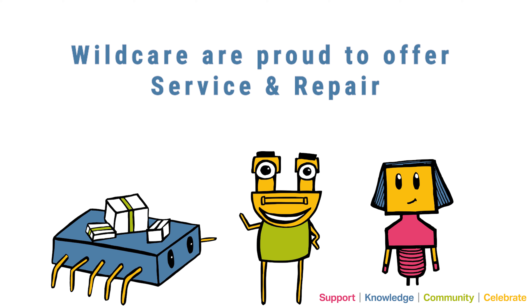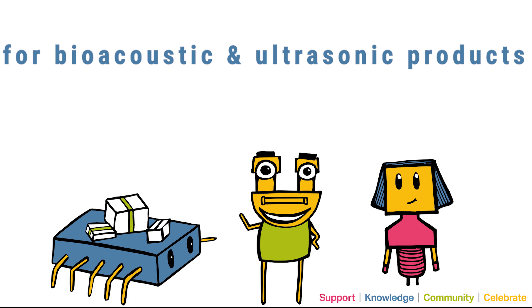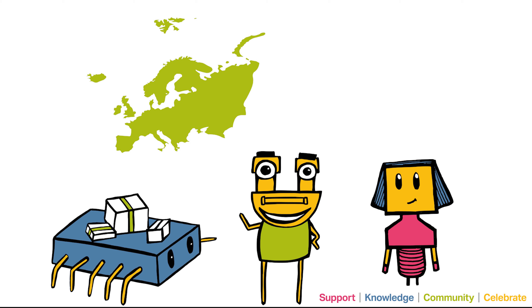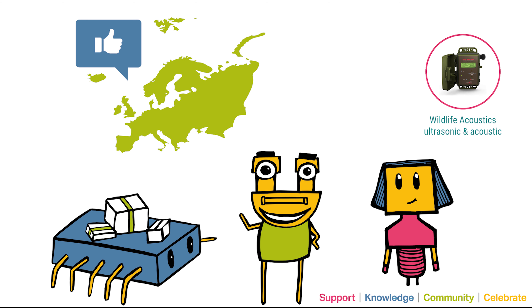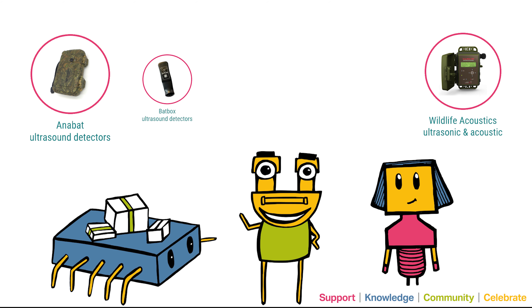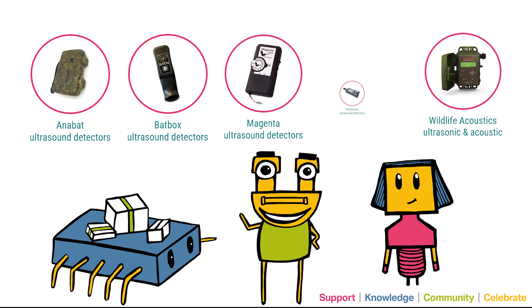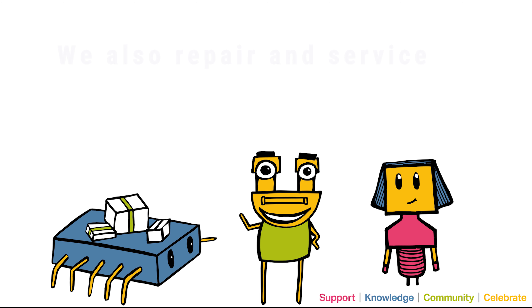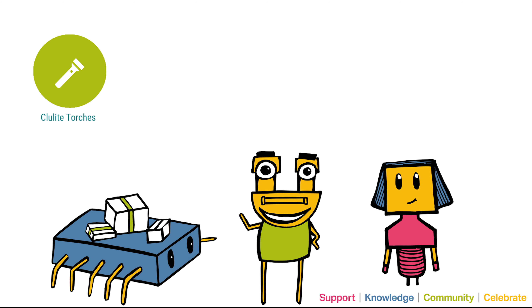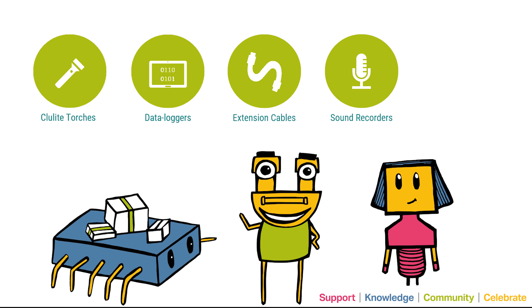Wildcare are proud to offer service and repair for bioacoustics and ultrasonic equipment. Wildcare are proud to be the only authorised service and repair centre in Europe for the Wildlife Acoustics range, and we can also service and repair Anabat, Batbox, Magenta and Pedersen bat detectors, as well as other complementary electronic equipment including clue light torches, data loggers, extension cables, sound recorders and trail cameras.